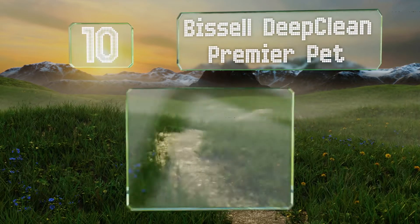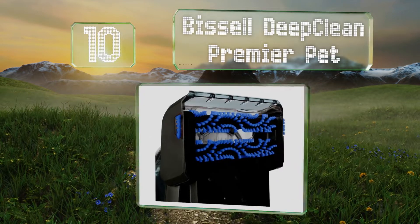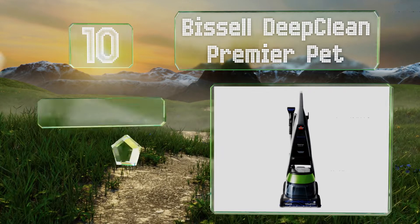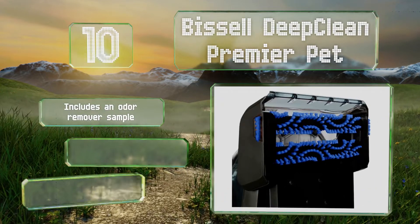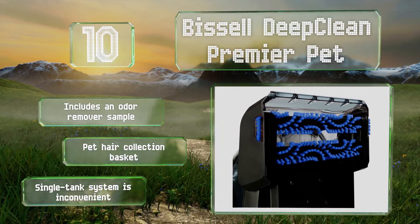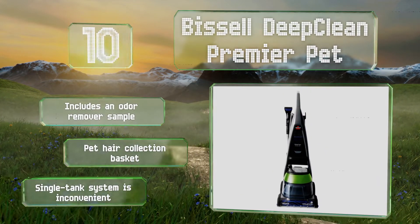Starting off our list at number 10, the Bissell Deep Clean Premier Pet will help keep your flooring looking like new for a long time. It features built-in heatwave technology that maintains a consistent water temperature, allowing it to lift old stains that you probably thought were never coming out. It comes with an odor remover sample and a pet air collection basket. However, its single tank system is inconvenient.